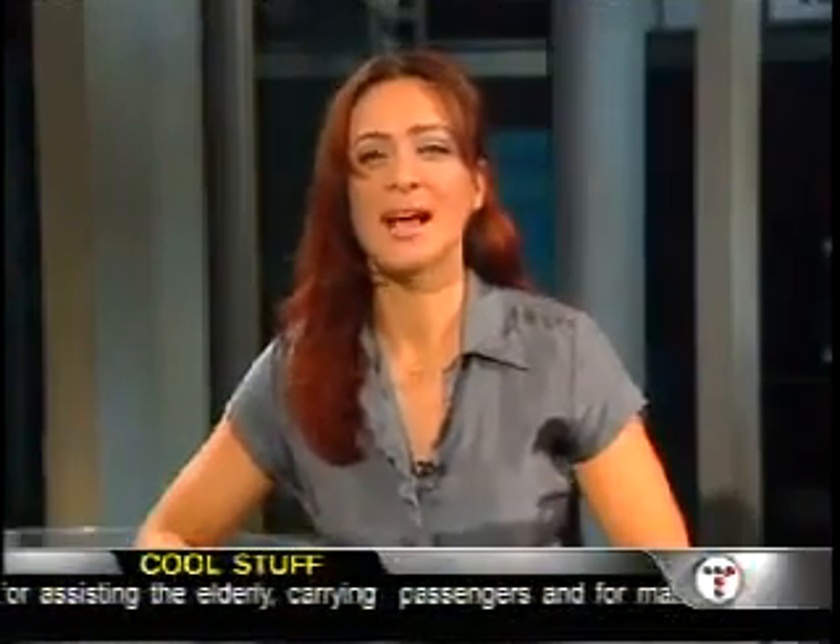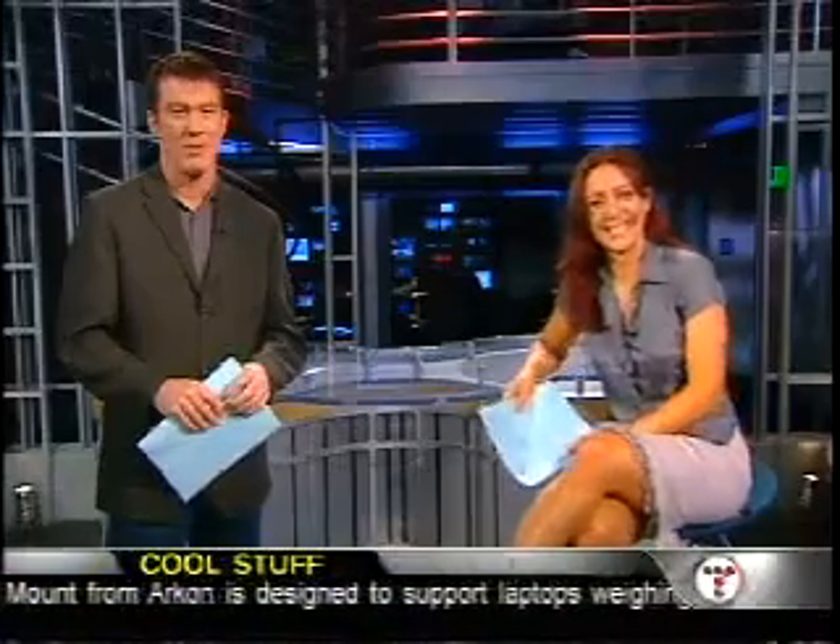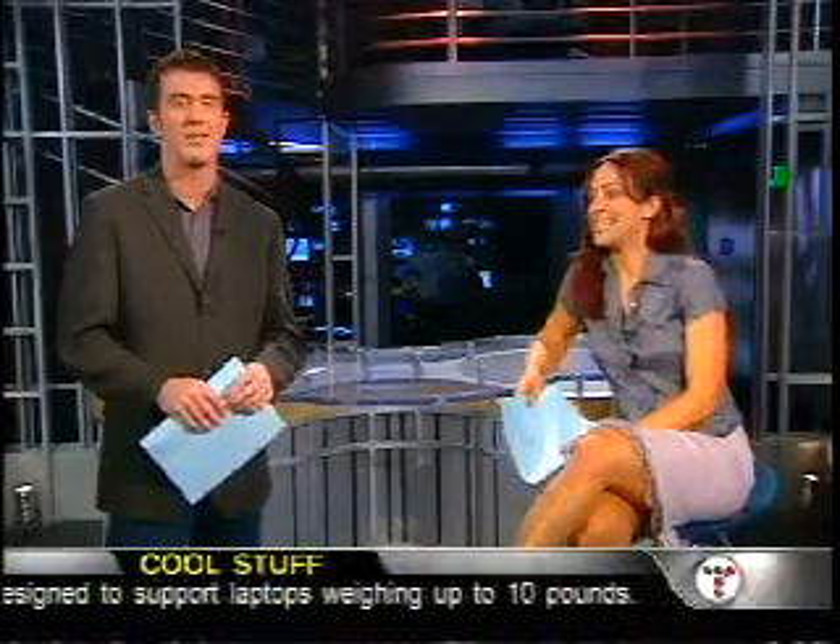The guys at Media Evolutions have designed content for such artists as Justin Timberlake, No Doubt, and Christina Aguilera. They're also currently working with Mary J. Blige. Thank you for joining us here on Tech Live. I'm Jessica Corbin and I'm Chris Leary. If you missed any details on today's show, go to techlive.com.